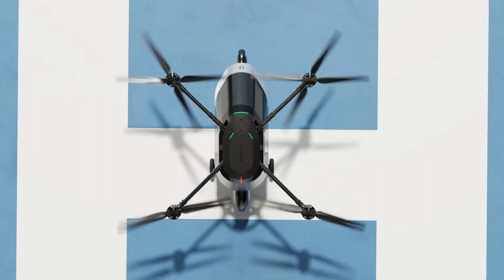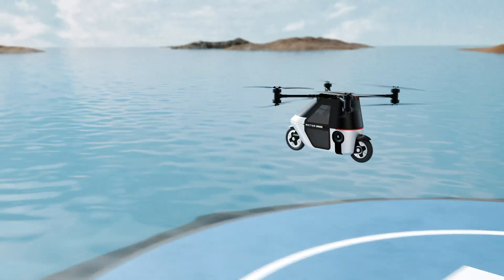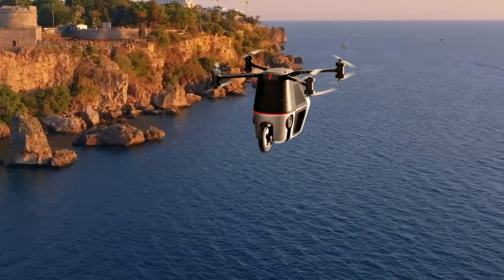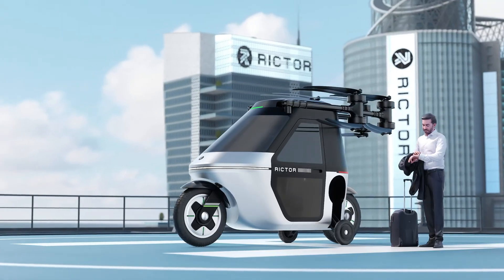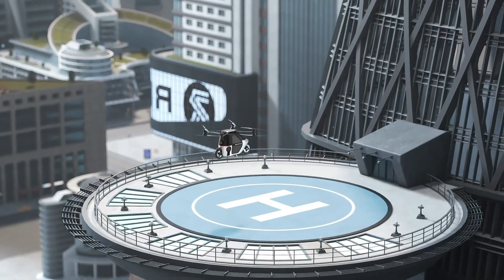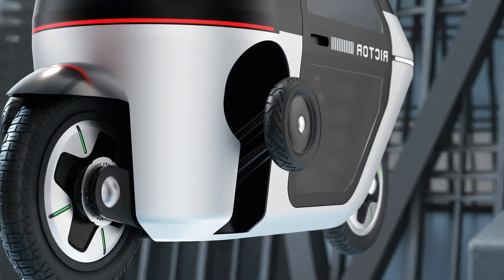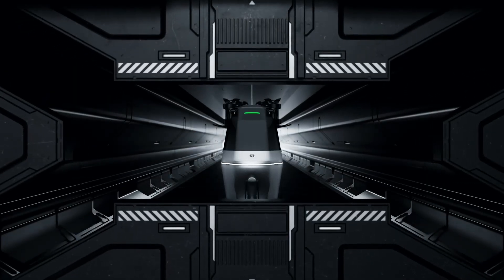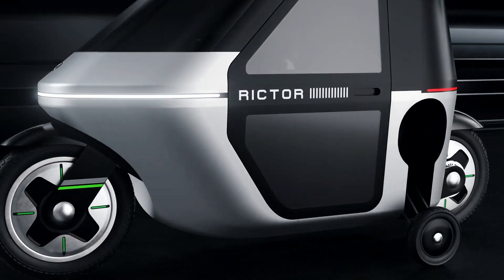Its advanced eight-propeller system propels it to speeds of 100 kilometers per hour (62 miles per hour), offering up to 40 minutes of flight time with the 21-kilowatt battery or 25 minutes with the 10.5-kilowatt variant. On the ground, it boasts an impressive road range of 180 kilometers, while its airborne reach extends to 65 kilometers.